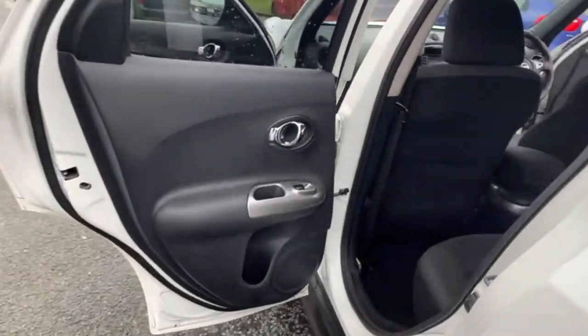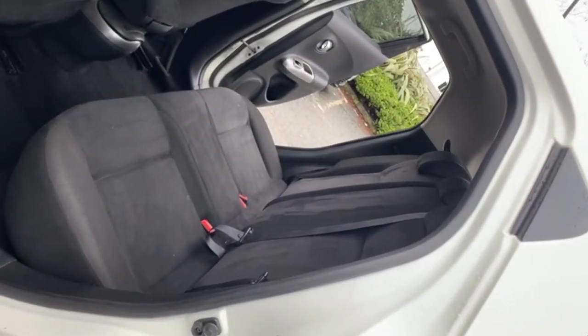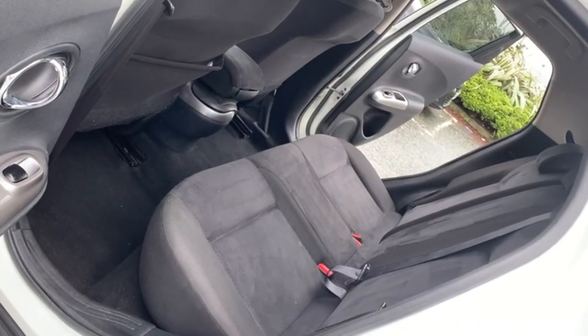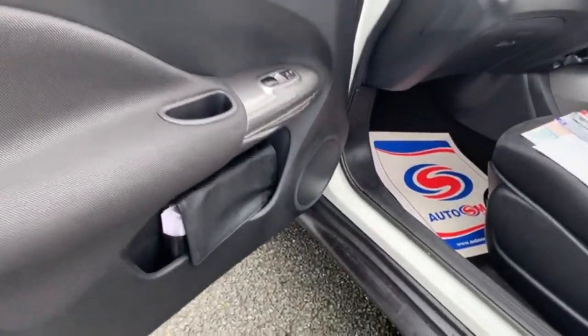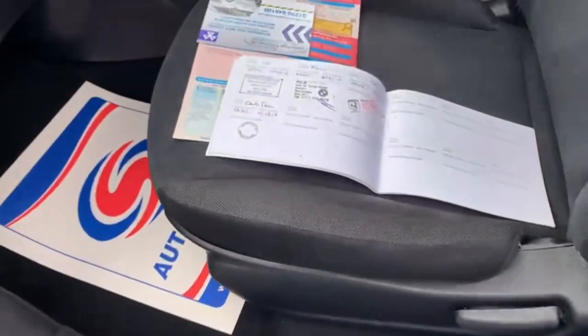Just a quick view from the other side to show the condition — all is good. You've got loads of room in there for your rear passengers. The book pack is present with the car, as is the service book.